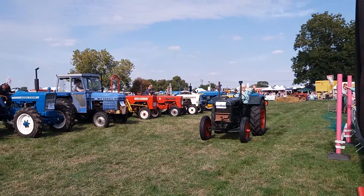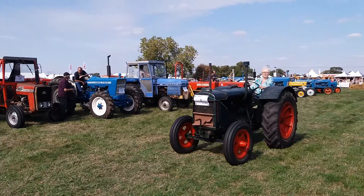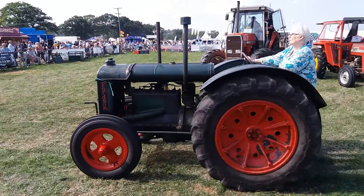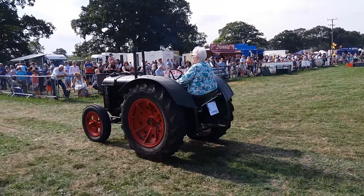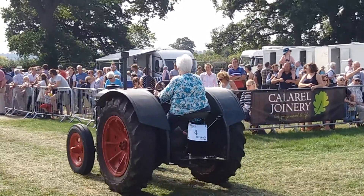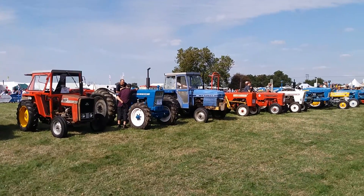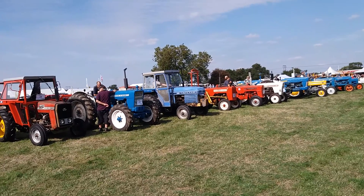Over half a million of these were made. A fantastic example of a very clever British design, because it made the implement integral to the tractor — the weight of the implement transferred to the tractor — and that made it a very, very operator-friendly little tractor. They used to demonstrate them at sales promotions with a 12-year-old boy on it. Imagine that today!